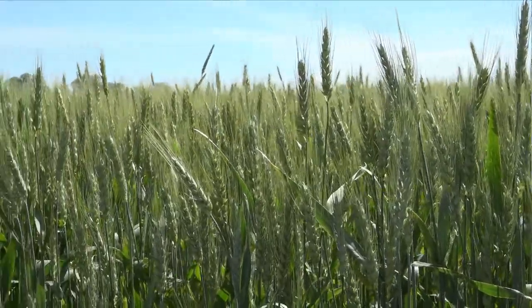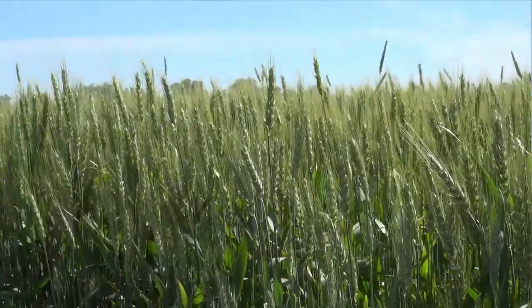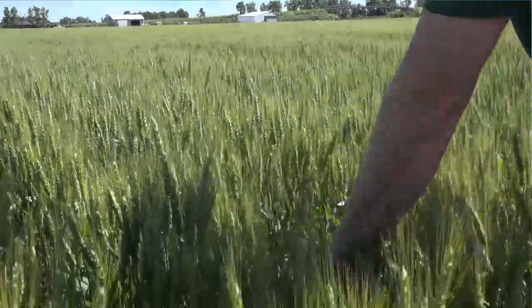You might be a little surprised at the conditions of some fields, especially a field like this. You maybe would have expected some more freeze damage or frost damage, because we had some freezing weather towards the end of March at the beginning of spring that we were worried could be a potential issue. But walking this field, we can't find any damaged heads, so that's a good sign.